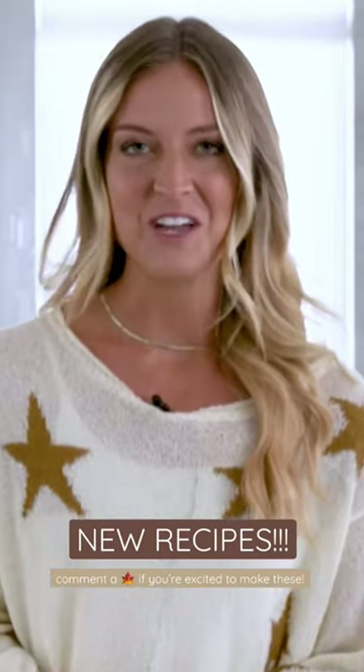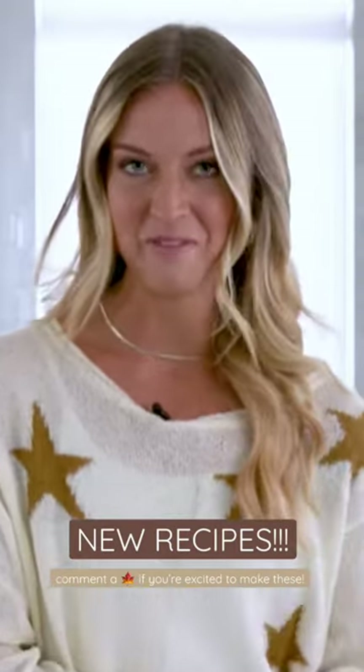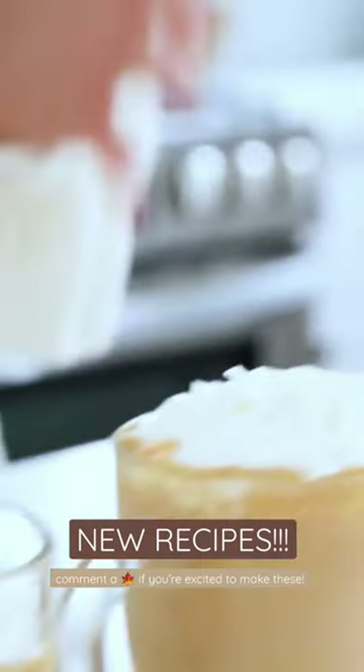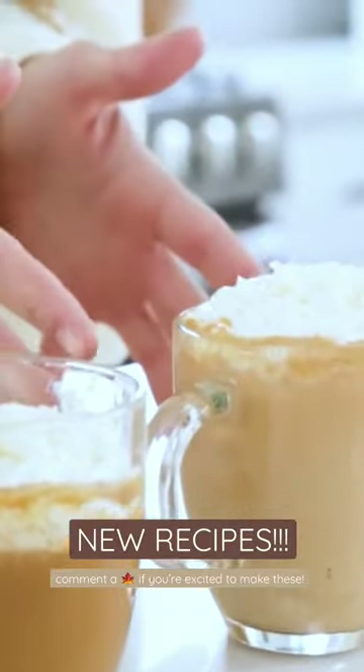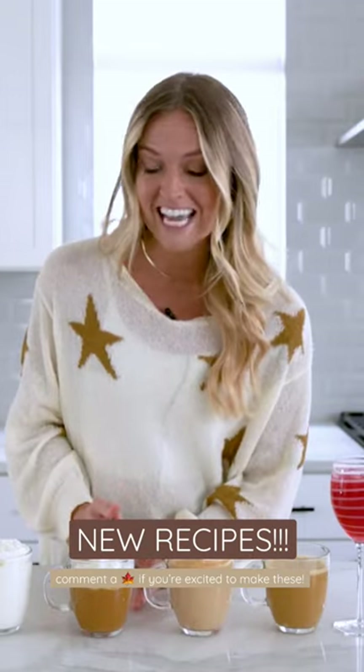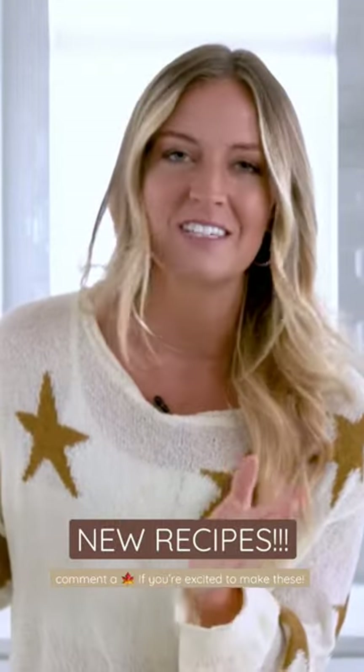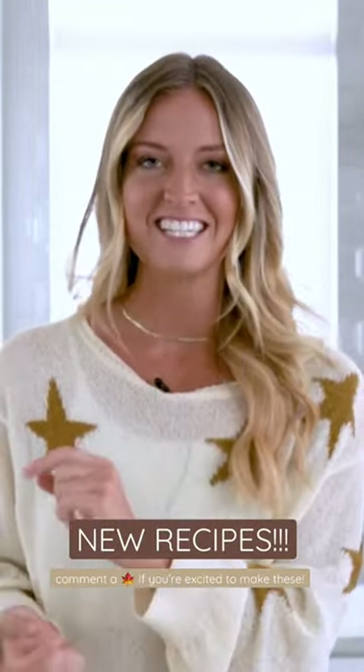Today I'm going to show you how to make a salted caramel pumpkin chai, a cranberry orange spritzer mocktail, a pumpkin white hot chocolate, a gingerbread pumpkin latte, and hot vanilla. I'm sure you may be wondering what in the world is a hot vanilla, so be sure to watch to the end of this video.